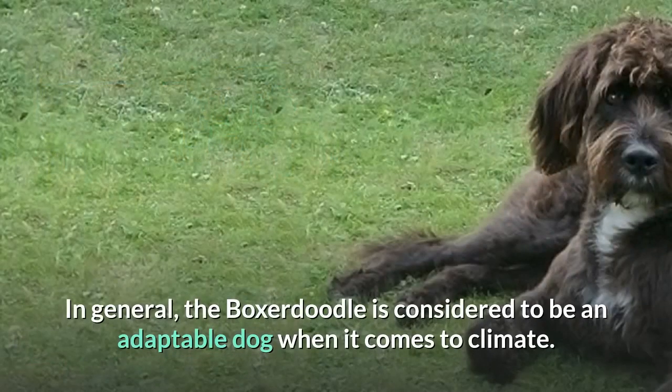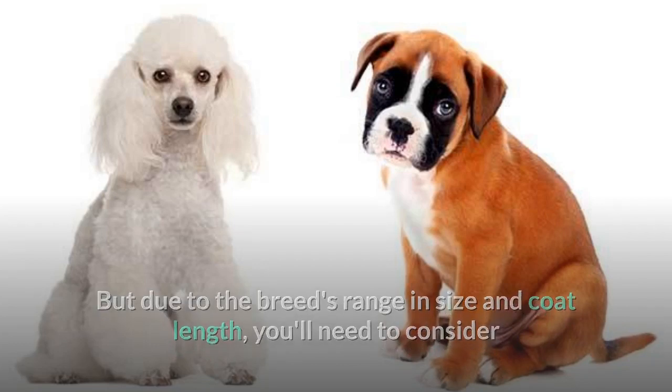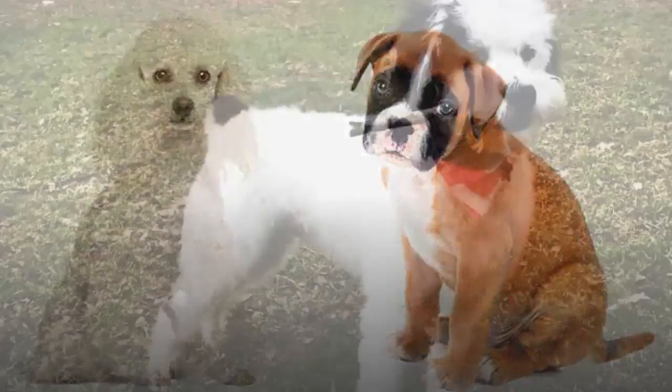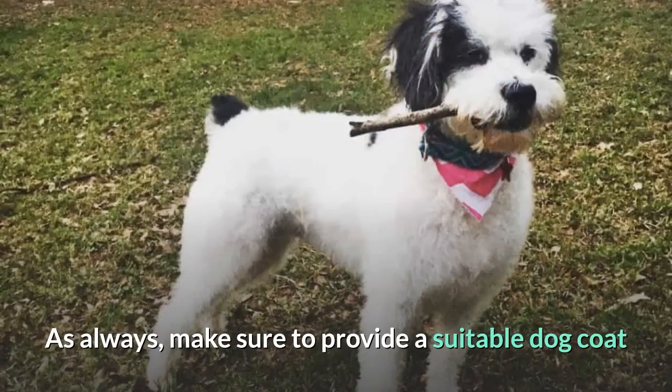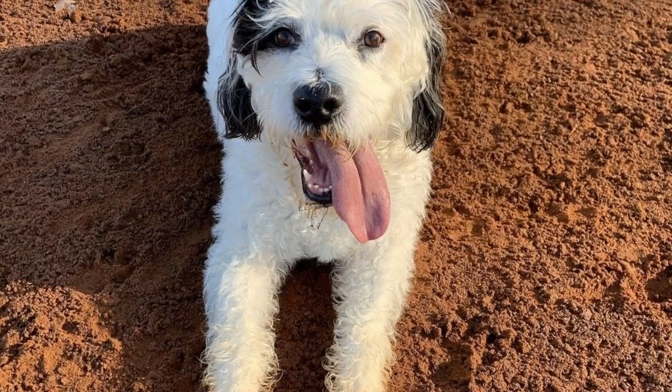In general, the Boxerdoodle is considered to be an adaptable dog when it comes to climate. But due to the breed's range in size and coat length, you'll need to consider whether you live in a suitable place on a dog-by-dog basis. Make sure to provide a suitable dog coat if the weather gets too frosty, and during hotter months, make sure shade and fresh water are always available during outdoor play and activity sessions.